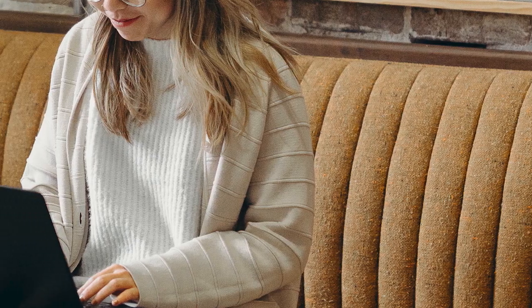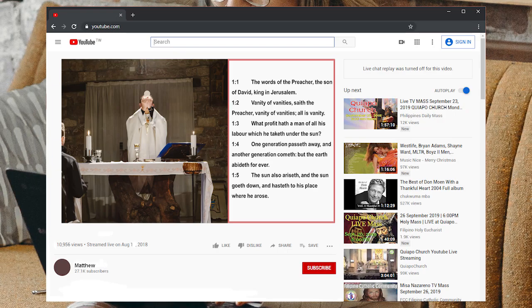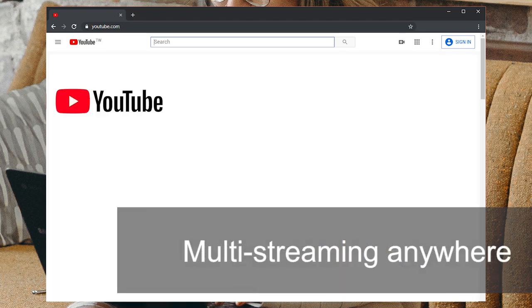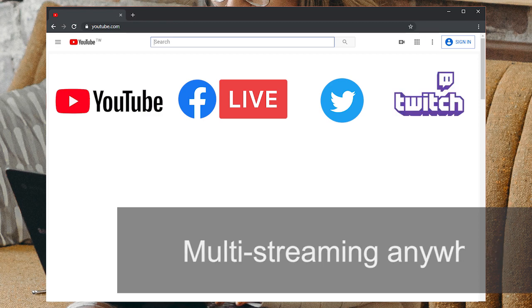Streaming is a powerful tool. The LC200 can live stream up to three channels to destinations like YouTube, Facebook, Twitter, or even Twitch.